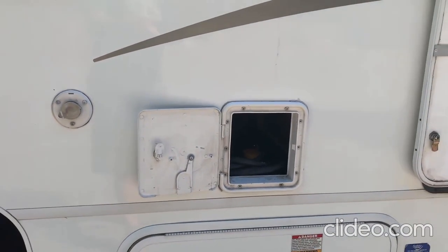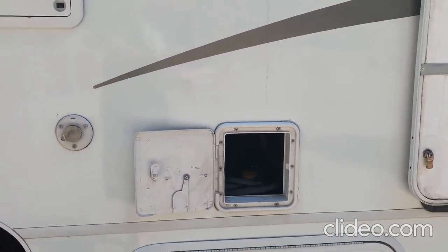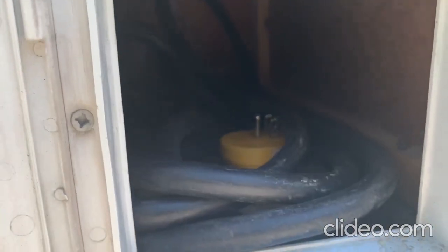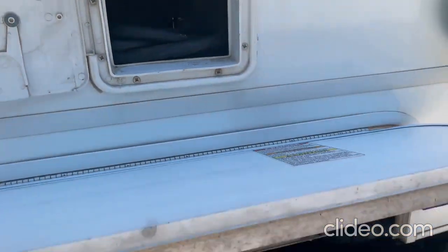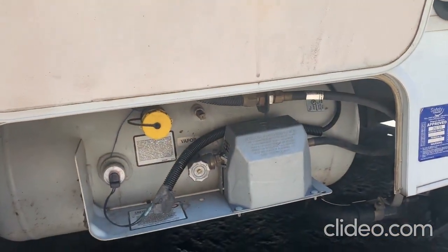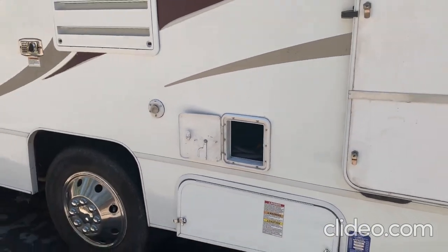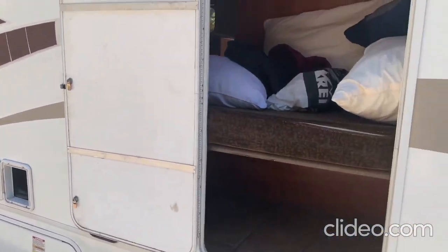Here we can plug into shore power. It takes 30-amp generator power, or a little yellow adapter allows you to adapt to 120-volt shore power. And of course we have a propane tank which powers the refrigerator and the stove range.